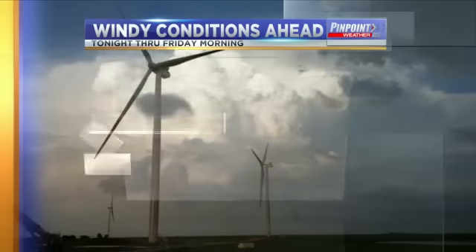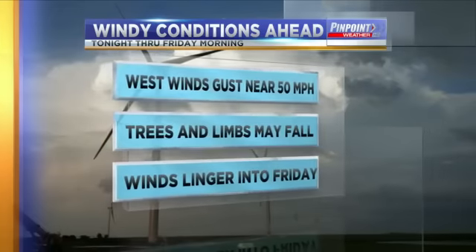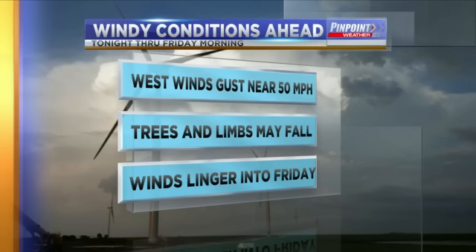Looking forward to our weather situation, we have to deal with some winds — obviously not that bad — but we're looking at gusts in the area.